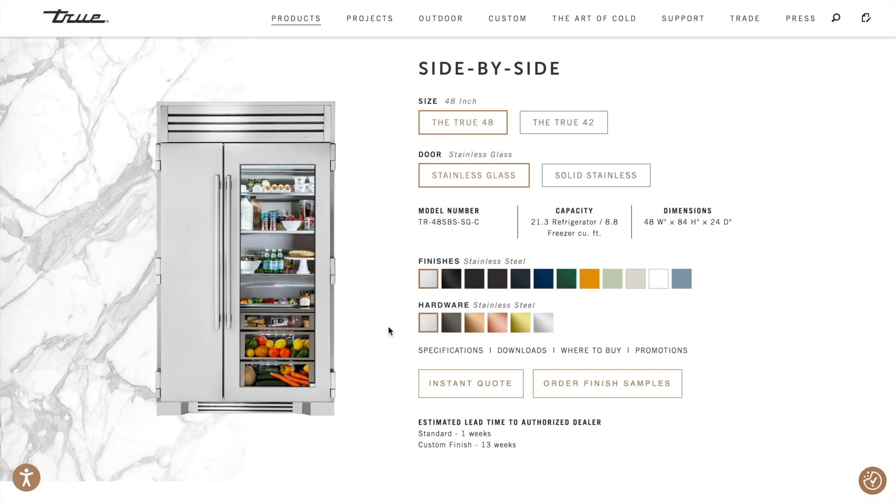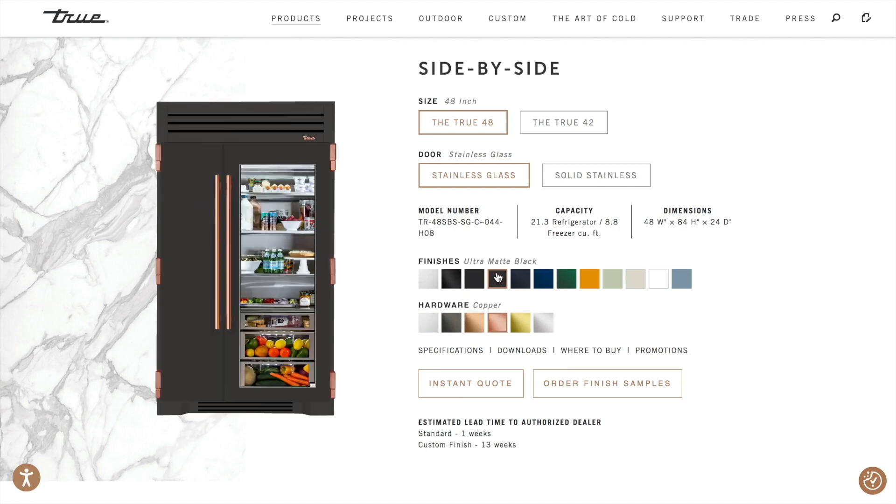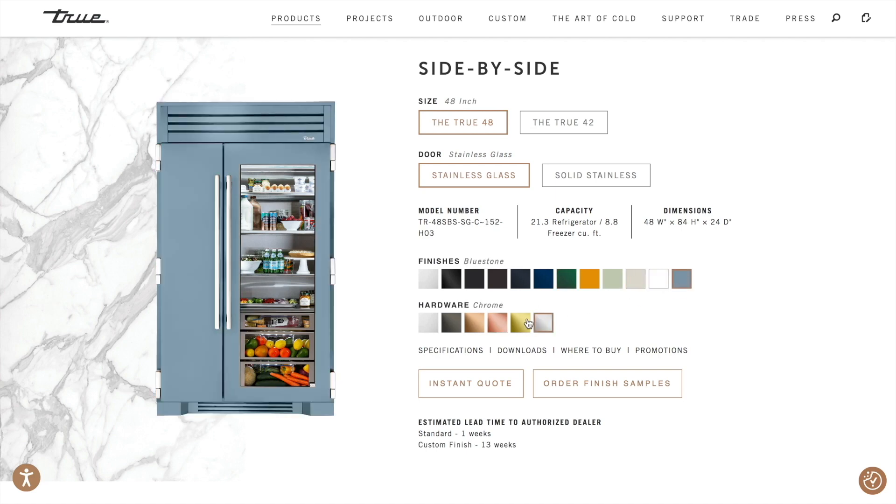One of my favorite things about True is their color options. Kitchens don't have to be white and appliances don't have to be boring. True Residential is equipping designers with tools and opportunities, especially if you dare to design in color. You'll have the ability to customize color and hardware.